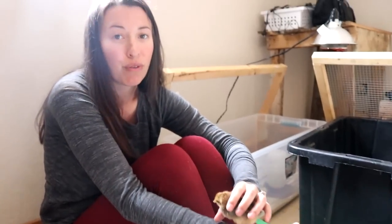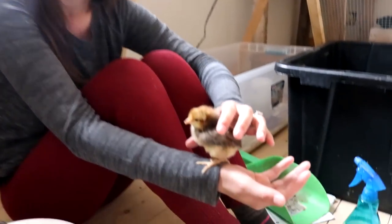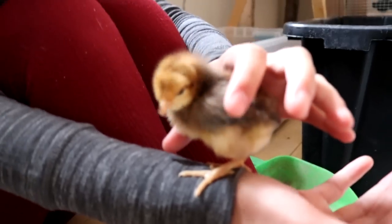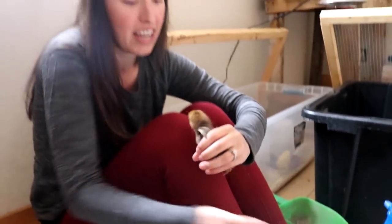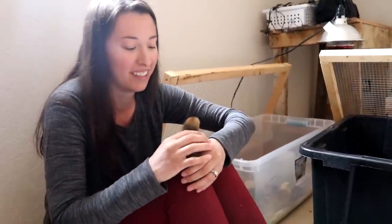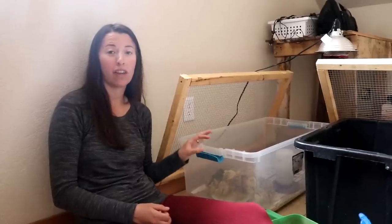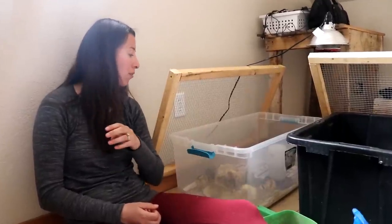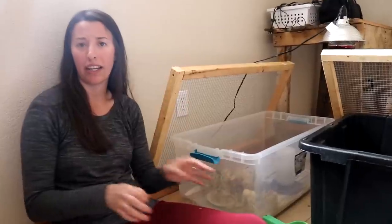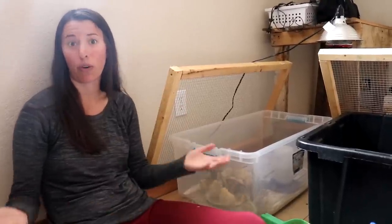One thing these birds are known for is being flighty. Because they are more wild and better at foraging, they're also very good at getting away from predators and flying away from you. We're very excited to have them — we got them from a local breeder so they didn't have to be shipped. We're anxious to get them outside doing what they do best, which is foraging.